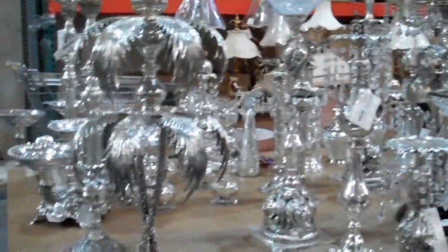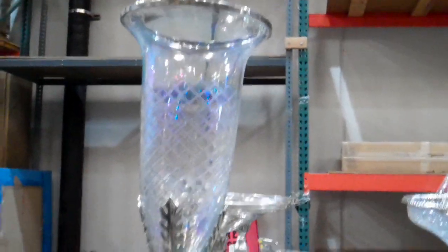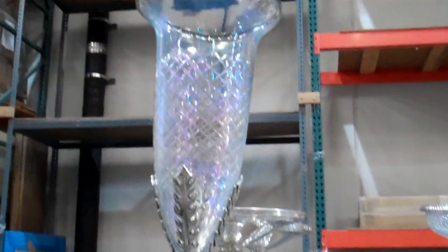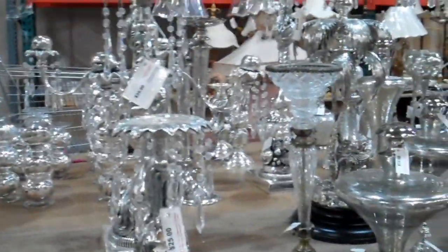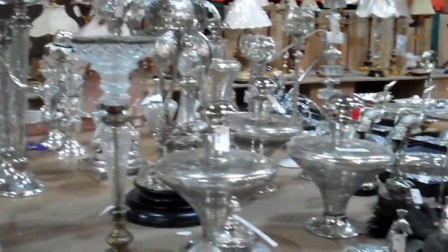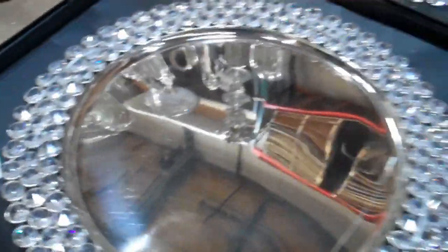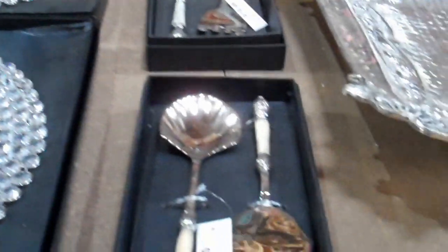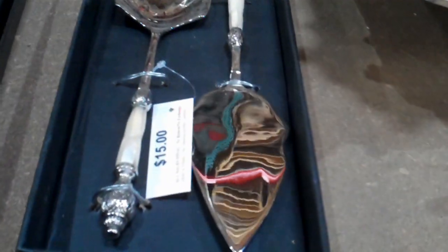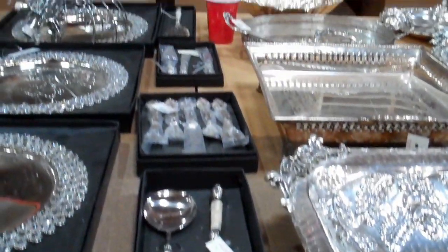Now you also have things for the home — fabulous things for the home. This is silver leaf with crystal pieces. Lots of extravagant, gorgeous pieces. At ridiculously low prices. This plate is beautiful for only $20 — a charger with crystals on the outside. I love these Mother of Pearl serving pieces — beautiful inlaid Mother of Pearl, $15 for a set. Just gorgeous.